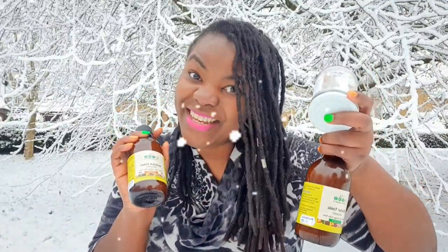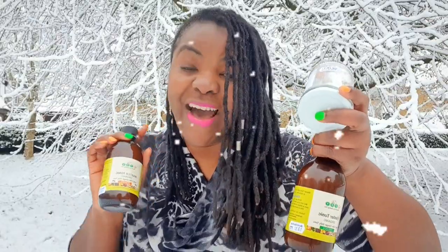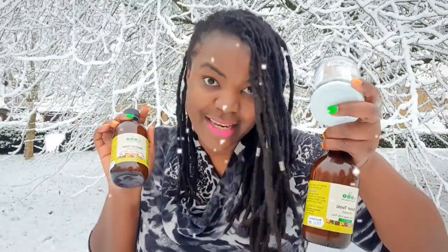Also, it contains apple cider vinegar with the mother. Our products are all organic and we are organic certified in the UK. Take care and bye!